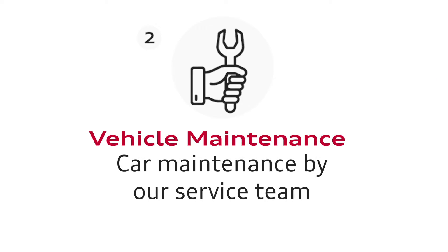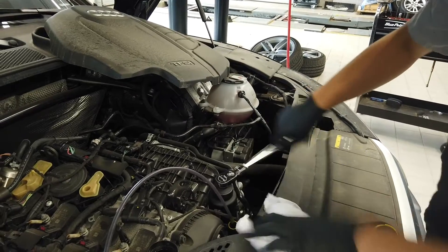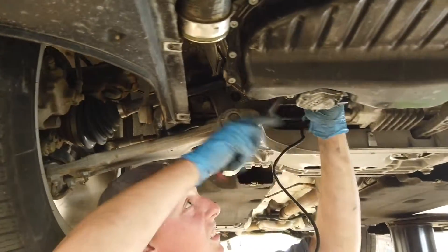Step 2: Vehicle Maintenance. Our technicians will be sure to make all repairs in a timely manner.